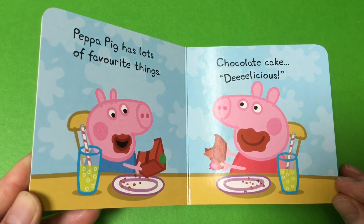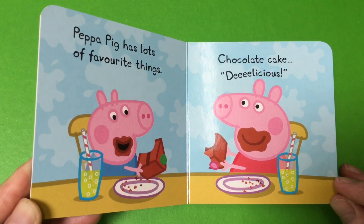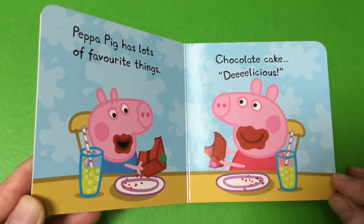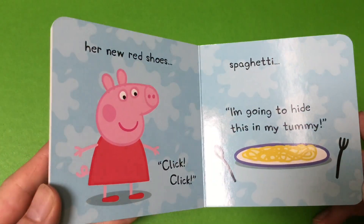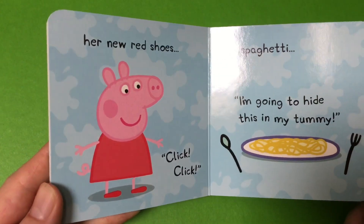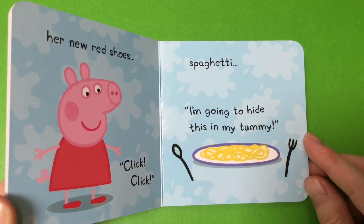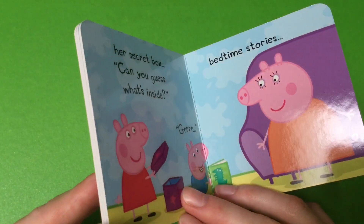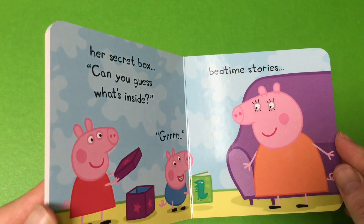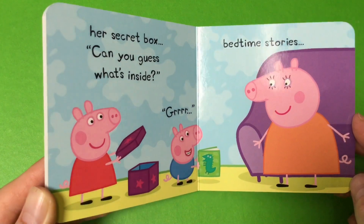Peppa Pig has lots of favorite things. Chocolate cake. Mmm, delicious. Her new red shoes. Click, click. Spaghetti. I'm going to hide this in my tummy. Her secret box. Can you guess what's inside? Grrr.